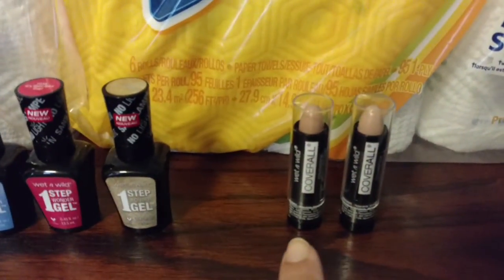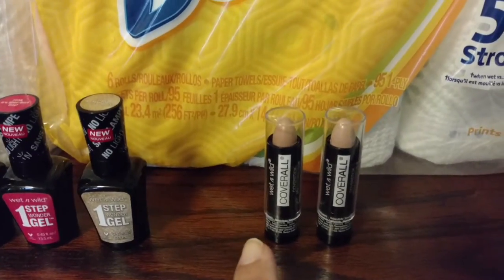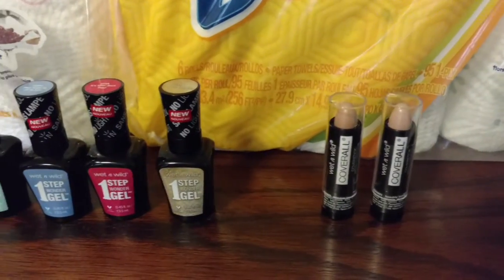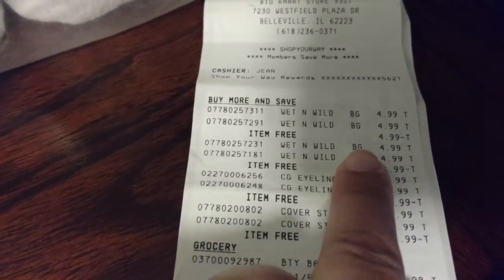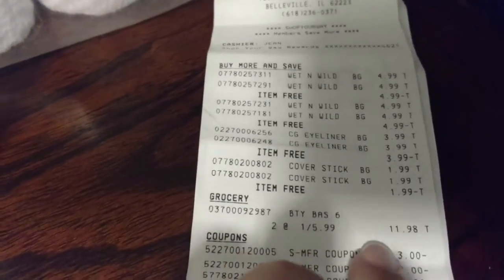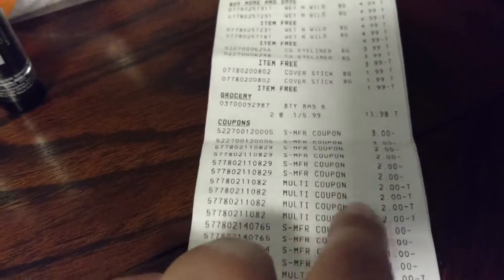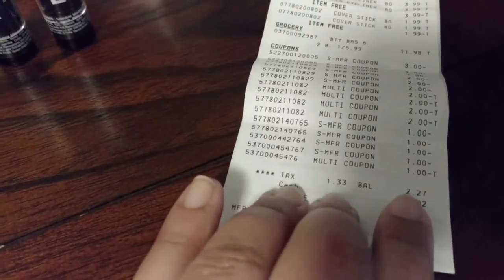The CoverGirl sticks are $1.99 BOGO for Wet n' Wild, and we used the $1 off face product for those, and because it was BOGO it ended up being free also. So this is a really hot deal. You can see on the receipt that the item for free came off every single time. There's your $5.99 Bounty, the $3 off coupons, we doubled the $2 coupons, we had some $1 coupons — one of those doubled. $2.27, which included $1.33 in tax, less than a dollar for these 10 items.